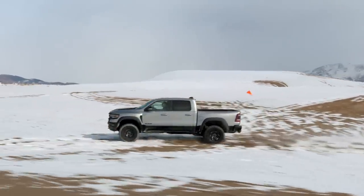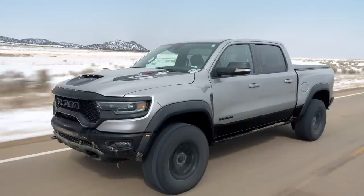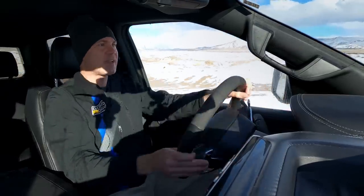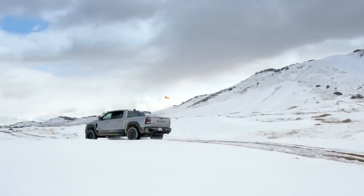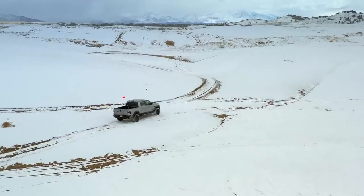I think this will open up new ownership — the combination of performance and tech and luxury. On the street, you can out-accelerate almost anything. It's kind of like being jabbed with an EpiPen after cardiac arrest. It shouldn't have this kind of acceleration, and yet here's a 6,400-pound truck that does — a 0 to 100 mile-an-hour time in 10.5 seconds.